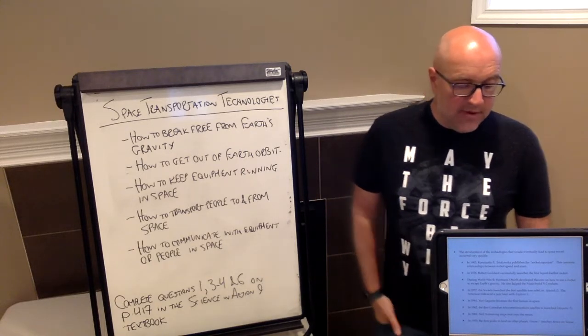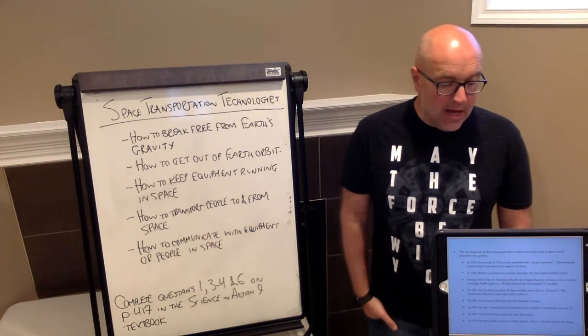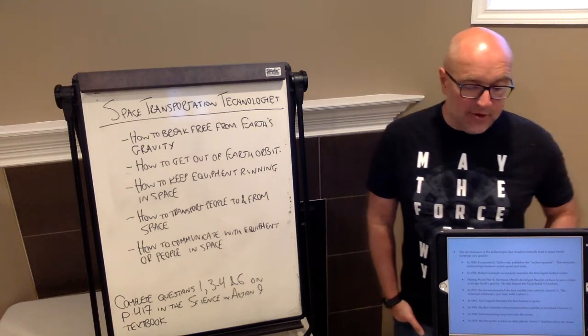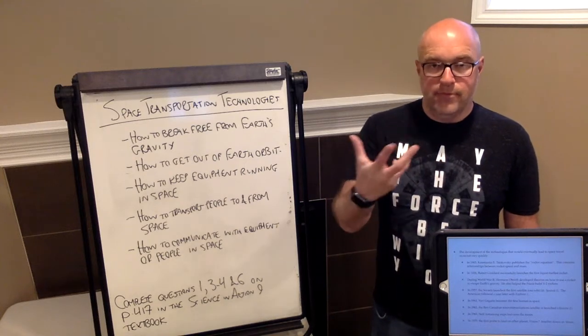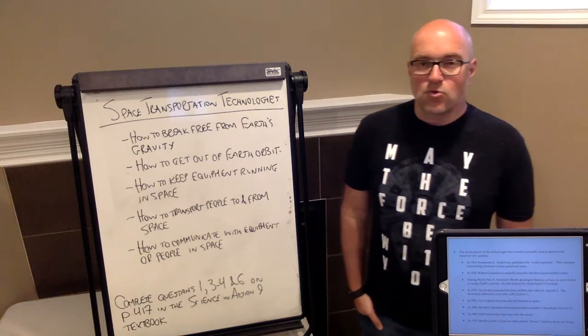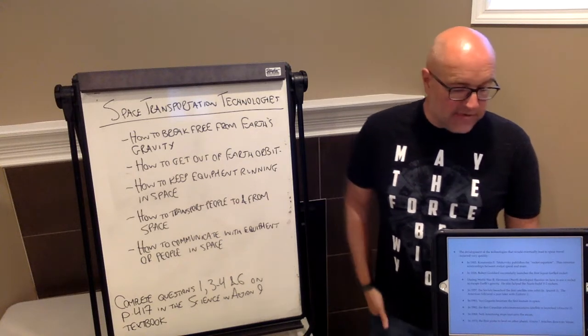During World War II, the Nazis began developing the V2 rockets, and one of their scientists, Oberth, developed theories on how to use a rocket to escape Earth's gravity. The Germans were working to figure out ways to get rockets higher, further, and even out of Earth's gravitational pull.